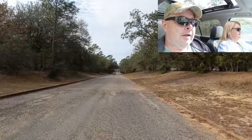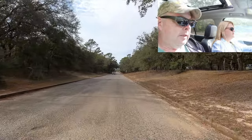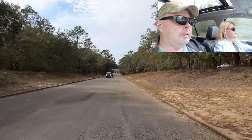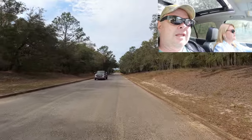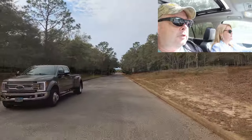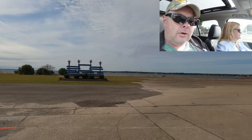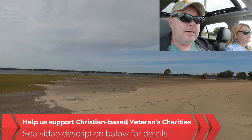Blue Angel RV Park is actually divided up into two sections. There is Battleship Row, which is all concrete, and then there's the other one which is just all sand and dirt. Both are shaded. We're hanging a right here and going to check out Anchor Cove, which has 83 sites.